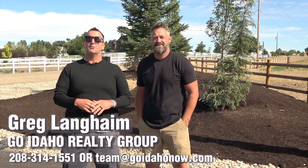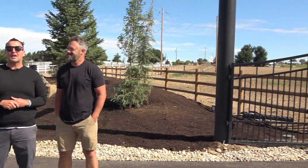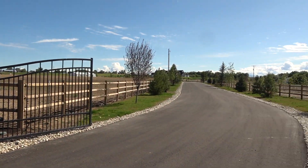Hey, I'm out here at Silverstone Ranch for the Canyon County Parade of Homes. I've got Charlie, who built this amazing home — he's with Blackstone Homes — and we're going to show you this incredible monster.